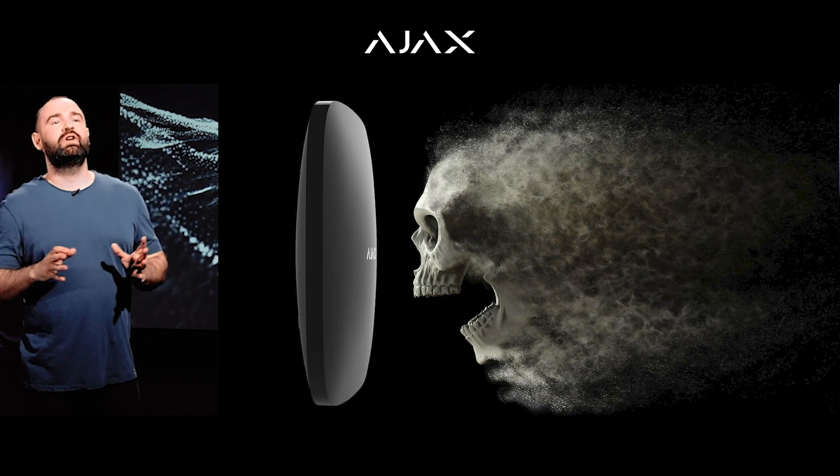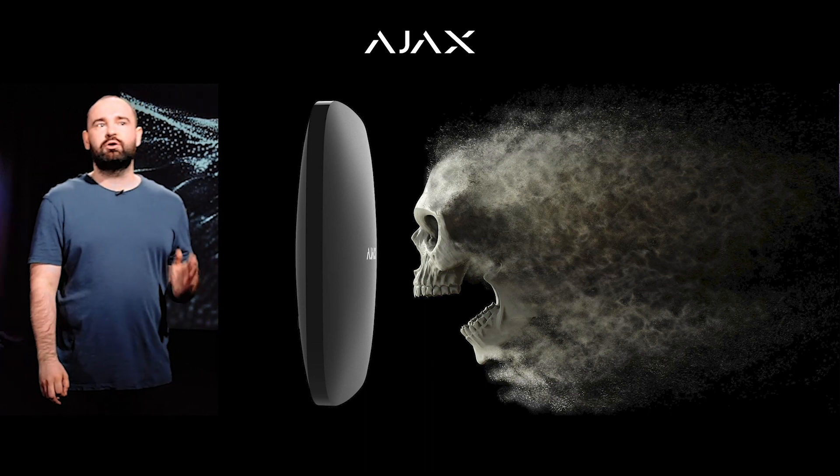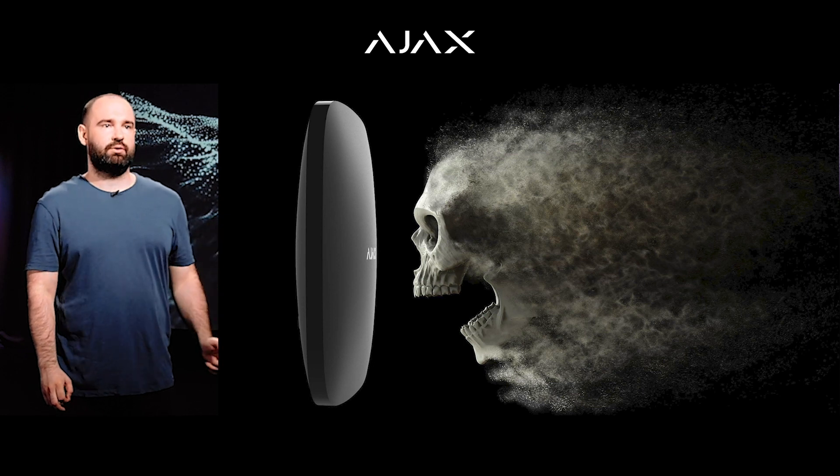Back then, Hub demonstrated what a minimum viable product is. After Hub released, any central panel made by our competitors immediately lost their attraction to customers. Everyone started trying to get near Hub. Many started calling this kind of device Hub, unlike before when they called it a central panel. Some companies began calling their security systems in line with Ajax.